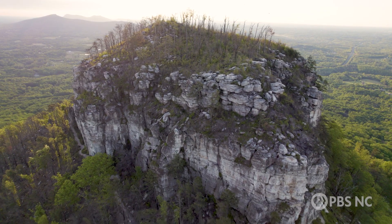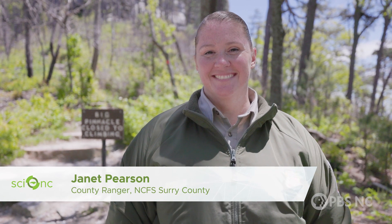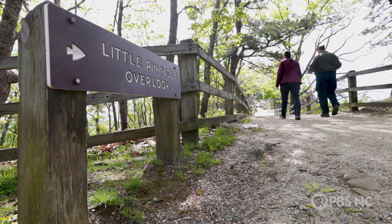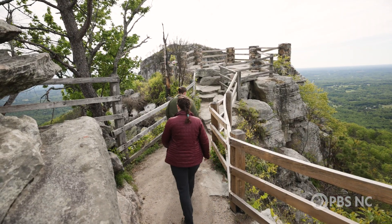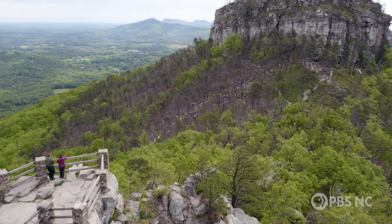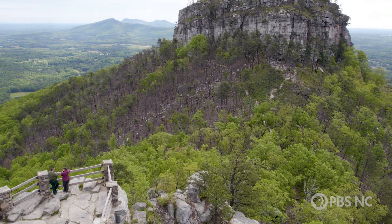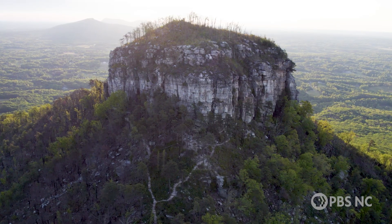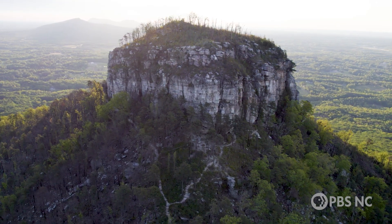I'm at Pilot Mountain State Park with Janet Pearson, Forest Service Ranger for Surry County in North Carolina. There's an awesome overlook in the park where after a short hike you can view the unique geological feature and North Carolina icon that is Pilot Mountain, along with other peaks in the Sauratown Mountain range like Sauratown Mountain and the peaks of Hanging Rock State Park.